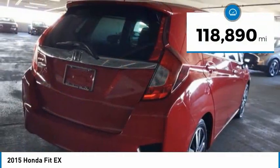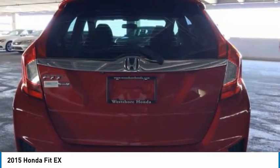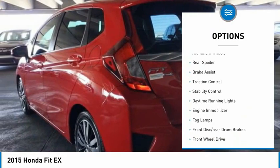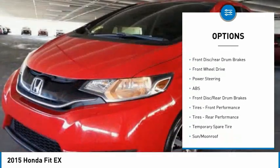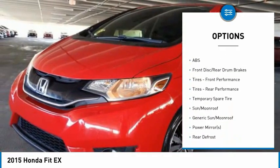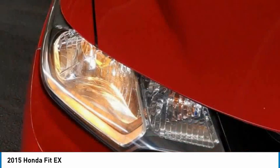This vehicle has less than 120,000 miles. Here are some of this vehicle's great options: tire pressure monitor, aluminum wheels, rear spoiler, brake assist, traction control, stability control, daytime running lights, engine immobilizer, fog lamps, front disc, rear drum brakes.